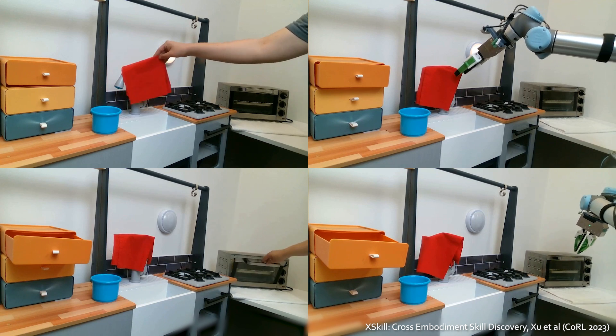Beyond single-skill policy, we developed XQ, which automatically discovers reusable skills — such as grasping clothes and opening the microwave — and composes them together to complete longer-horizon tasks.